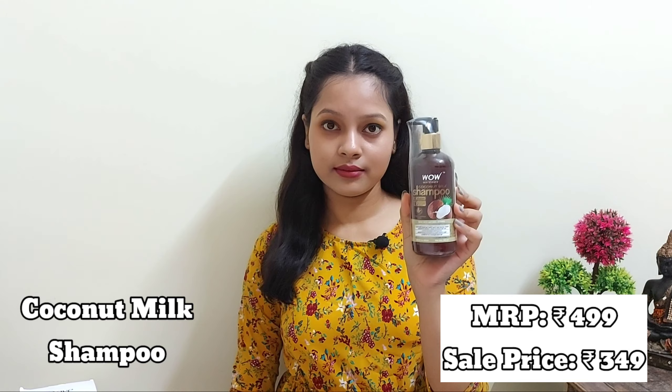Next is the WOW Skin Science Coconut Milk Shampoo. The MRP is 499 rupees and I got it for 349 rupees. It contains 300 ml. It has a beautiful coconutty smell which I love, it has smoothed out my hair frizz, and my hair feels so much softer now.